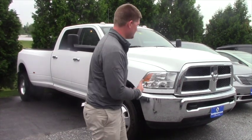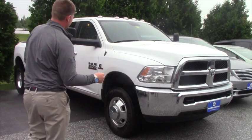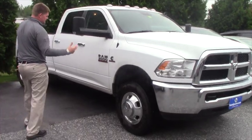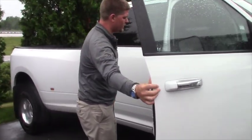I just wanted to demonstrate and show you the 2015 Ram 3500 with a Cummins diesel motor. Basically it's a crew cab, dually, so it's got dual rear wheels.